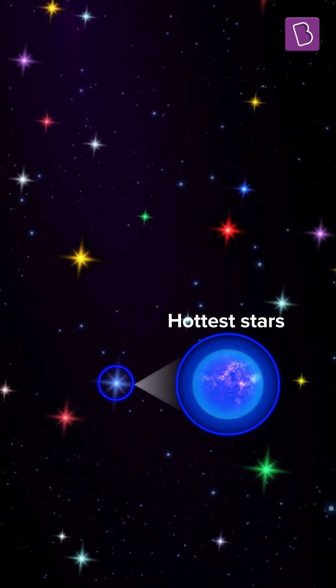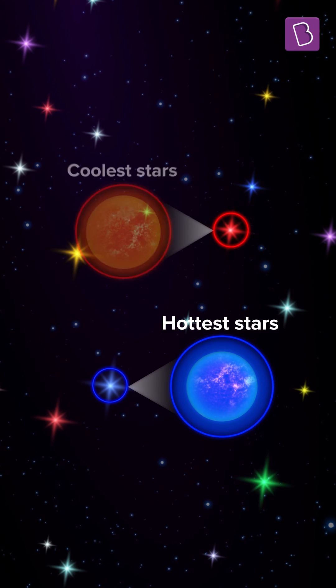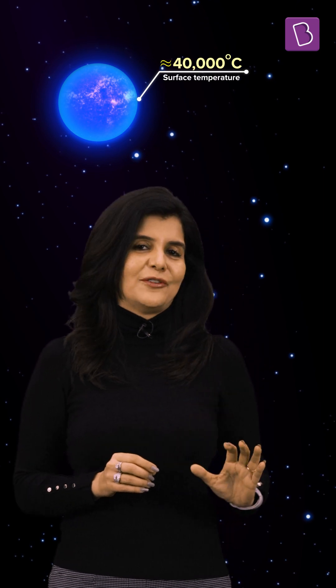The hottest stars are blue and the coolest stars are red. Confused? Bet you thought red was hot. In the color spectrum of light, blue has the highest frequency, implying that it is the most energetic light. In order to produce blue light, the surface temperature of the star must be really high — about 40,000 degrees Celsius.